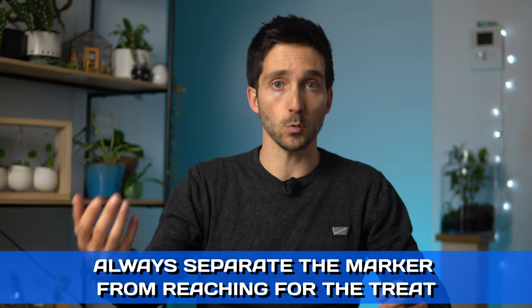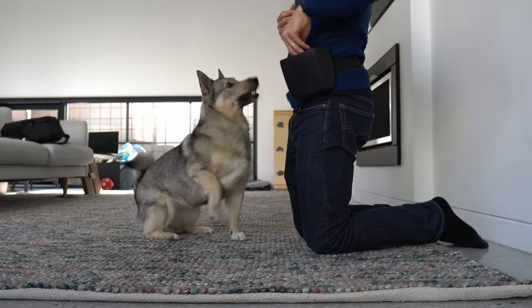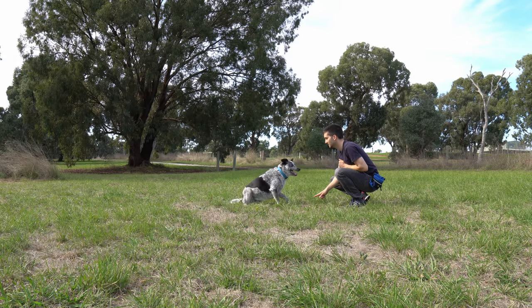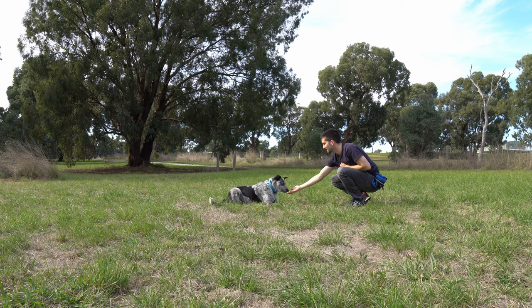Here's a technical tip: always separate the click, or the yes, from moving your hand to offer the reinforcer. Separate those two events by half a second. If you do not do that, your dog will probably trust the hand movement of reaching for the pouch more than the click or verbal marker. This is really tricky because our brain always wants to do them at the same time. Film yourself in a training session and you will probably see this. With a bit of practice, separating the two events becomes easier.